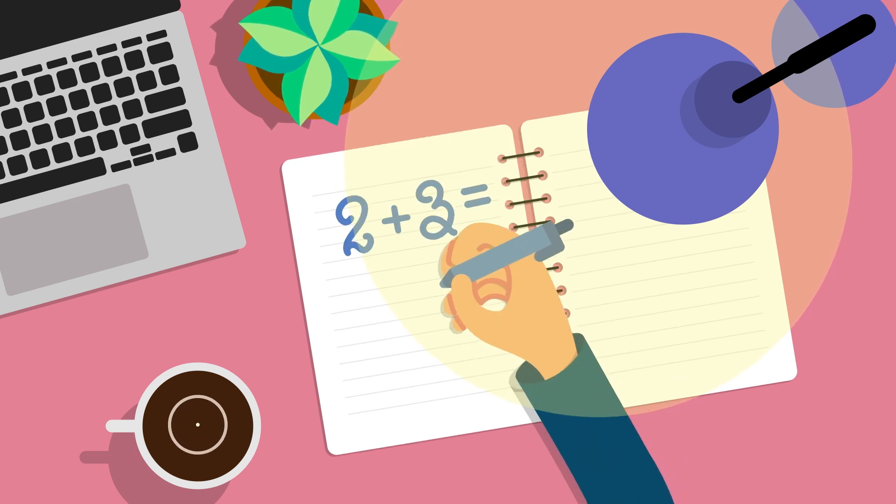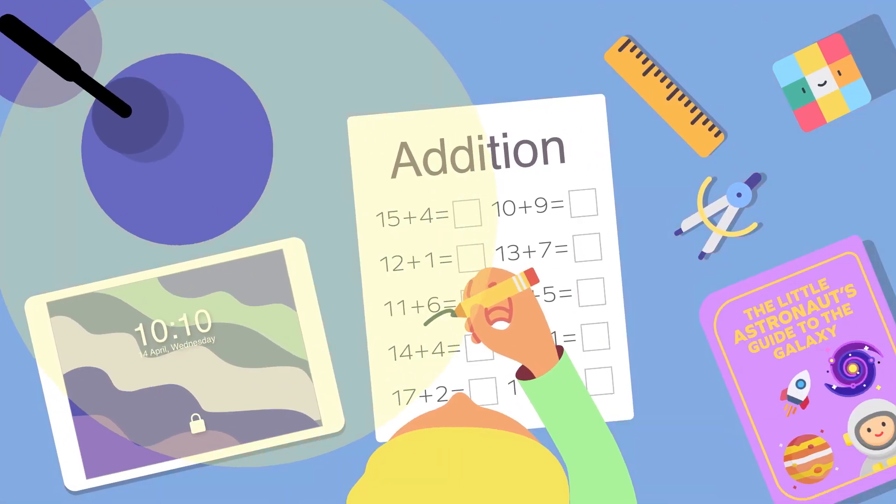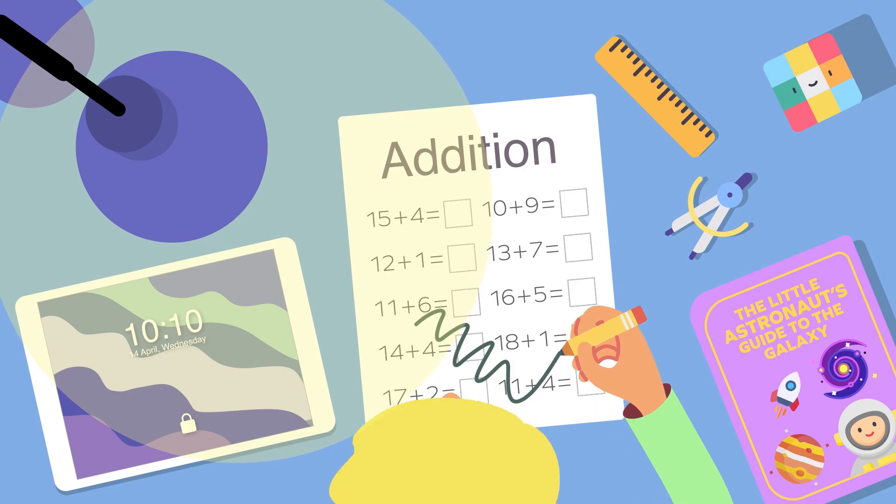What's 2 plus 3? Chances are, you really didn't have to think to answer this. But for children, it takes repeated practice to become comfortable with numbers.